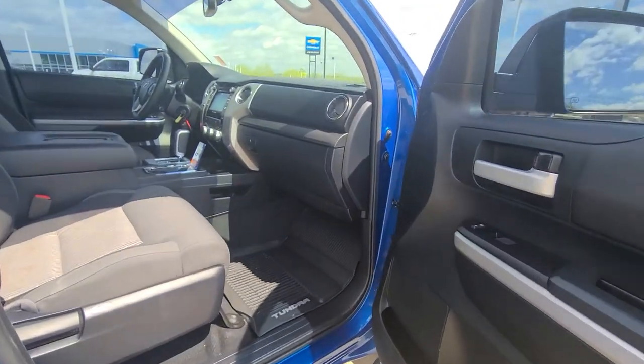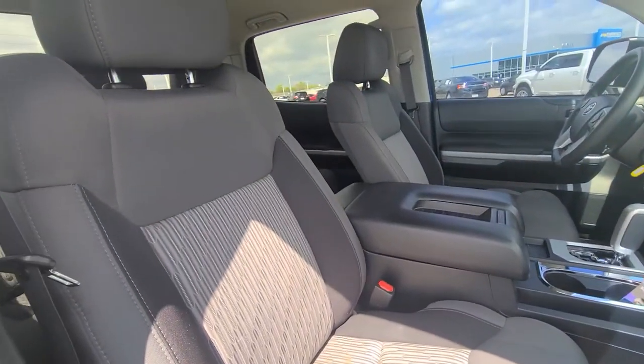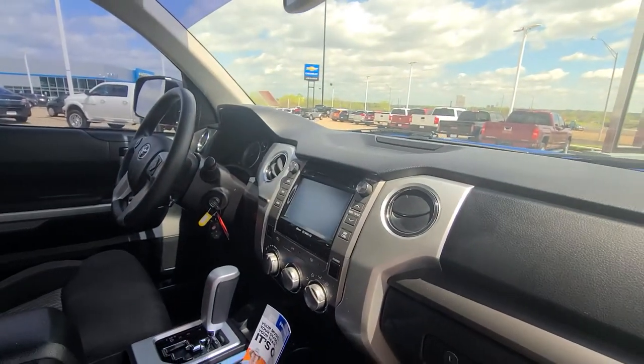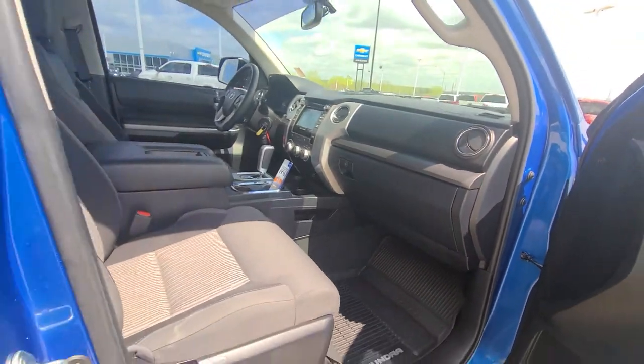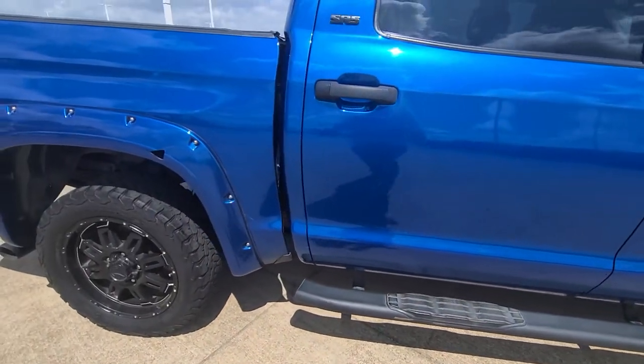This vehicle is a not smoked-in vehicle. Got some rubber floor mats, nice clean cloth material, backup camera, touchscreen radio, auxiliary port — very nicely equipped.